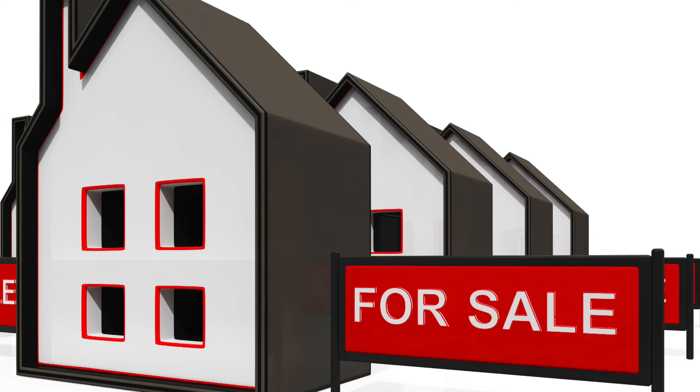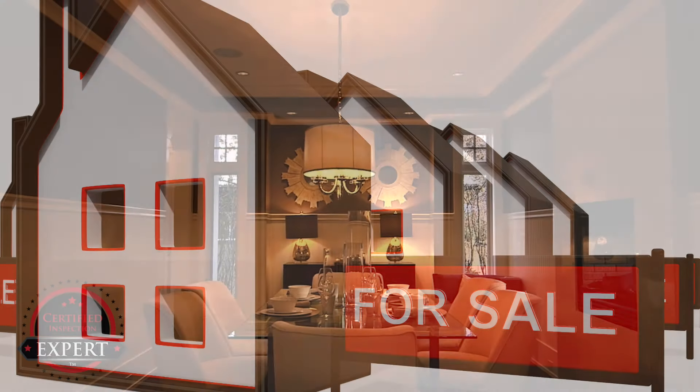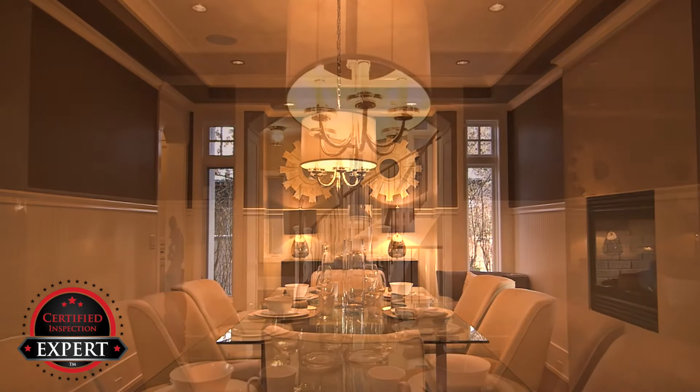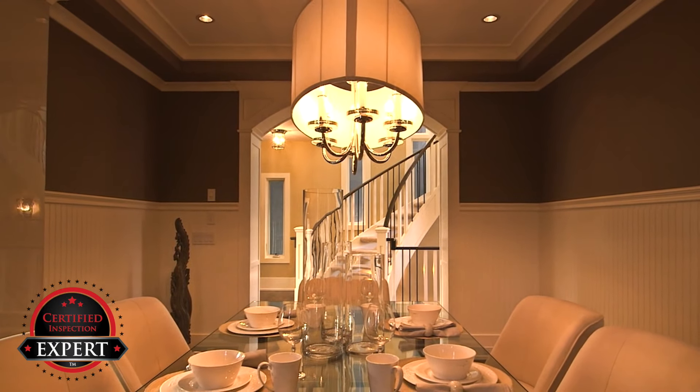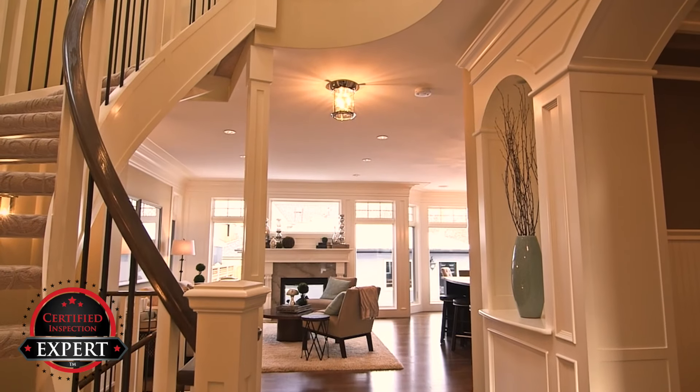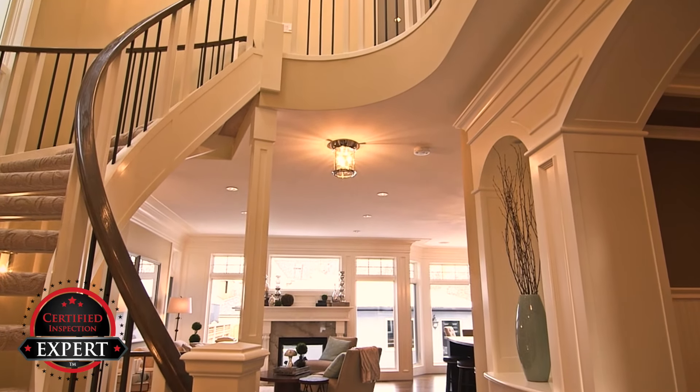For example, how do you distinguish your home from the other homes in your market? Listing your home as a certified pre-inspected home will set your home apart from the rest. In the automotive market, certified pre-owned cars sell for more and have been checked out thoroughly. So why not have your house certified?